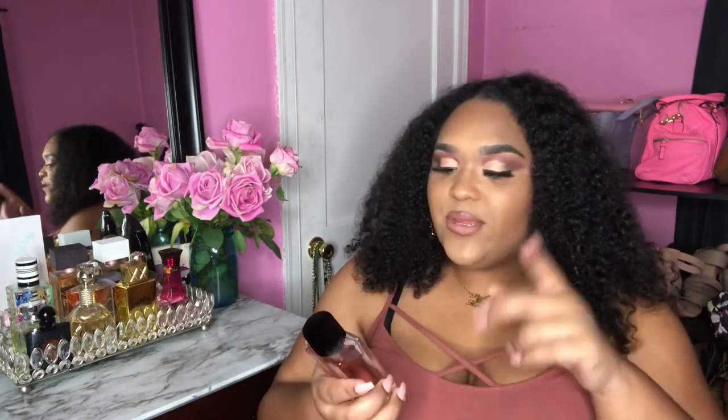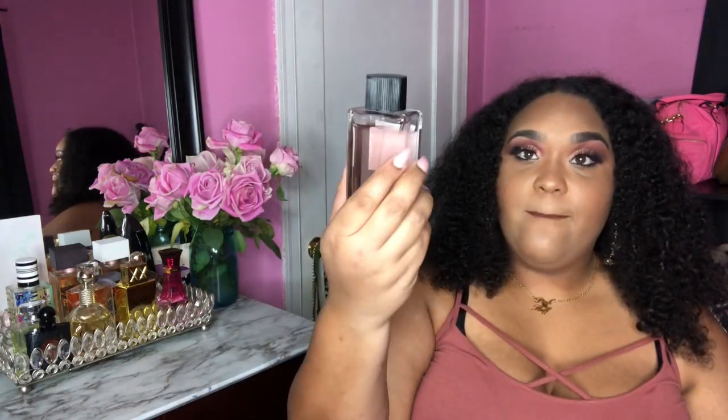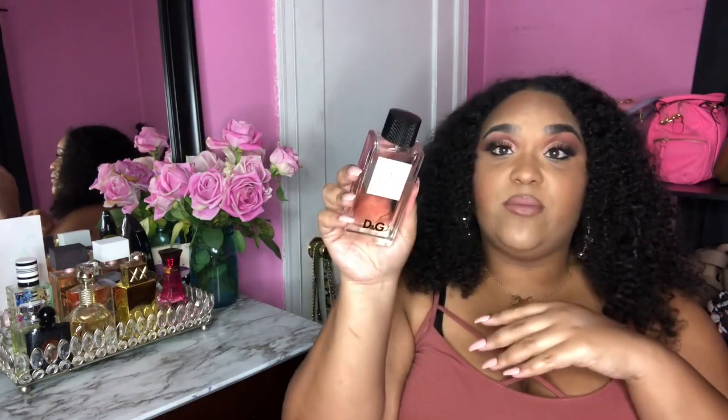The first fragrance I have is from Dolce & Gabbana — this is the only D&G scent I have right now. It's called '3L en Rose' — hopefully I'm saying it right. The juice is a light pink color and the bottle looks amazing. The smell is intoxicating; this is what I've been smelling like all summer. As you can see, I've been using this a lot — the bottle is so cute and chic on my vanity tray.